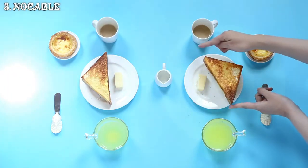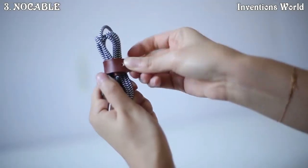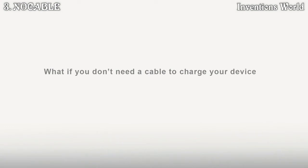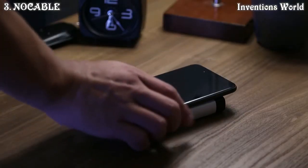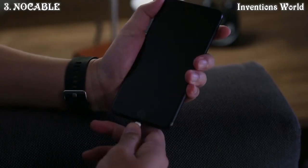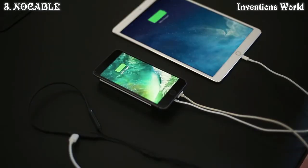Everybody has OCD, especially when it comes to cables. We like cables to be tidy, clean, organized, and put in places where they belong. But what if you don't need a cable to charge your devices? Introducing No Cable — the best portable wireless charging station designed for your new iPhone. No more stumbling over cables, no more endless waiting to start up your dead phone. Just put, charge, and go.